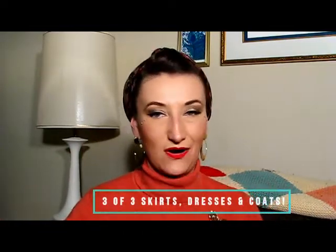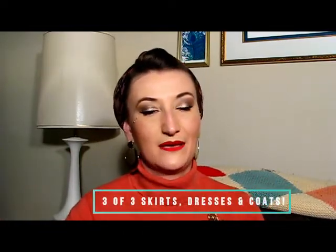This is hopefully part three, the last one, of a massive haul from a VOA thrift store here in the Midwest. I went the day before the half-off sale and made out like a bandit. In the first and second videos I showed accessories, and in this last video I'm going to do skirts, dresses, and hopefully coats. There's going to be a lot, so without further ado, let's talk about skirts.